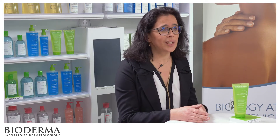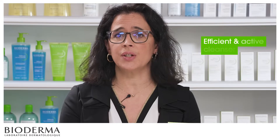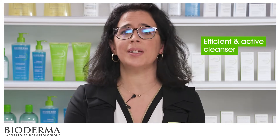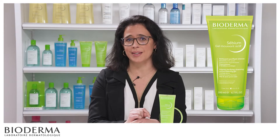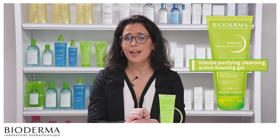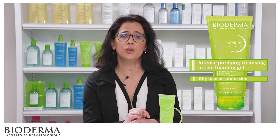But have you ever tried to take care of your oily to acne-prone skin by cleansing it with an efficient and active cleanser? Stay with us! Together, we will discover Sebium Gel Moussant Active, the intense, purifying, active-cleansing foaming gel that respects oily to acne-prone skin.